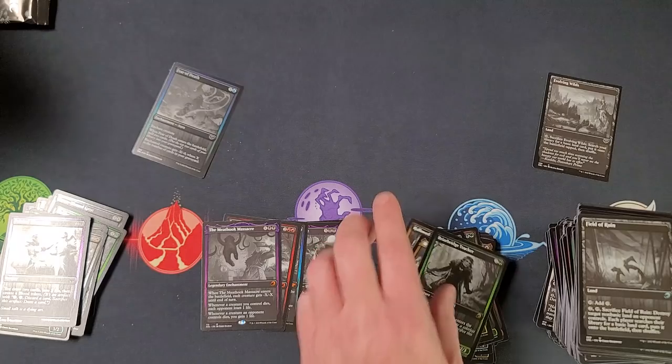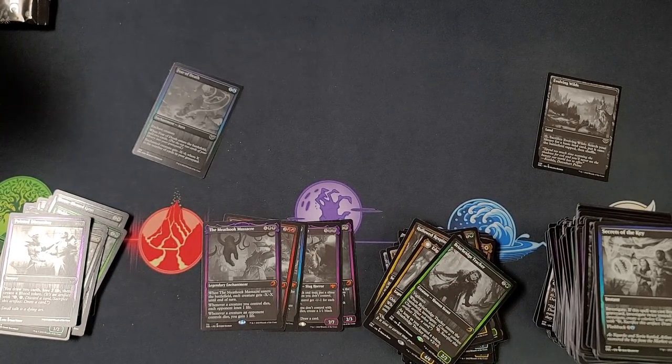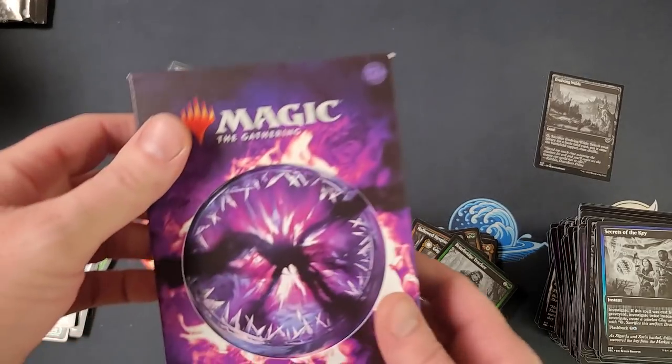We had some nice hits but you guys know me - we got six more boxes to go. We want to see that big Ren or a big foil planeswalker, because when we do hit that we're talking possibly hundreds of dollars. Let's get into the Commander Collection Black.